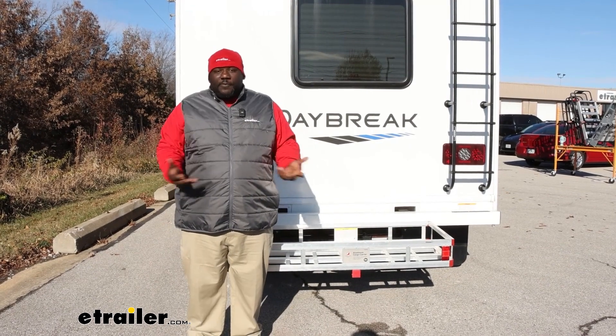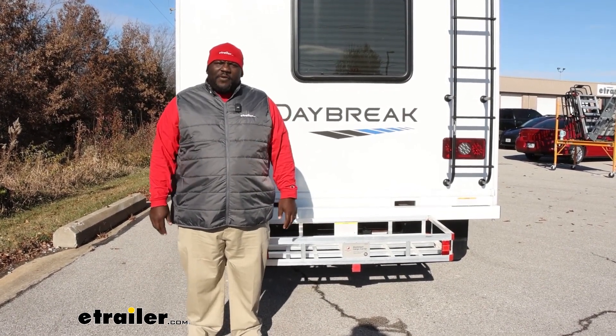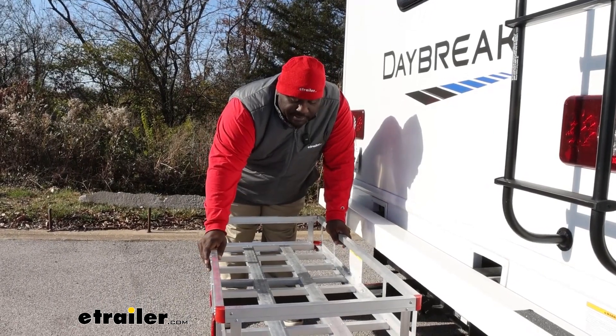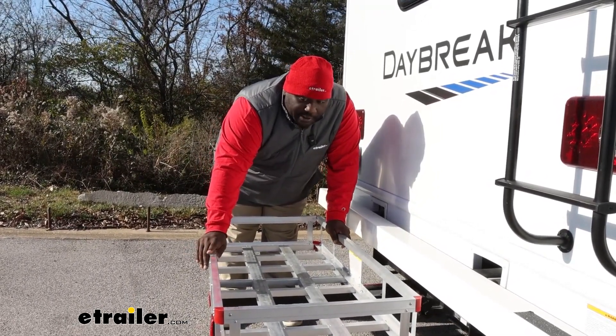It's lightweight as far as moving it around for storage, and in general it's really solid with that 500-pound weight capacity. Clearly this is an aluminum carrier, so it's going to provide corrosion resistance as well as being lightweight. This is sturdy and it's going to hold up to 500 pounds of cargo.